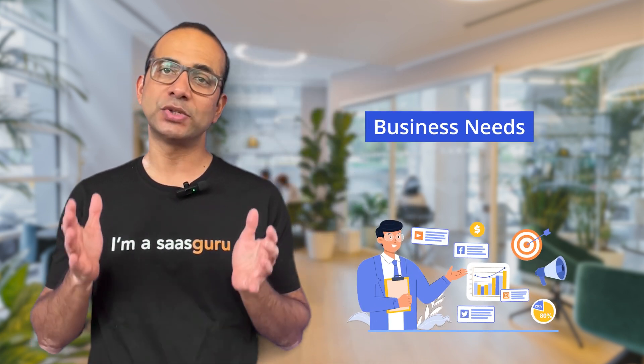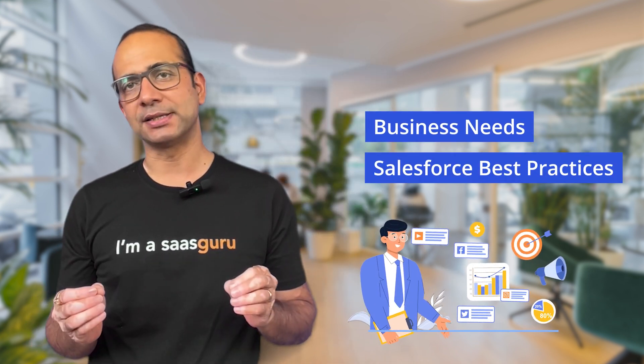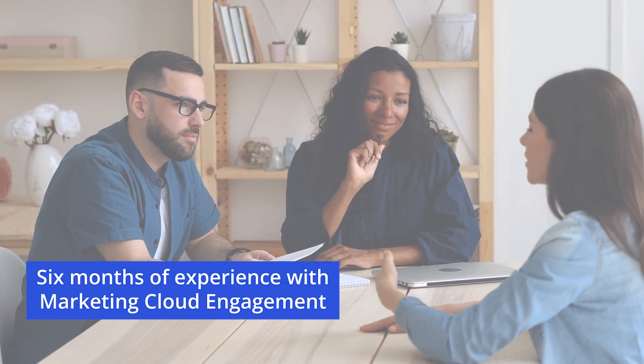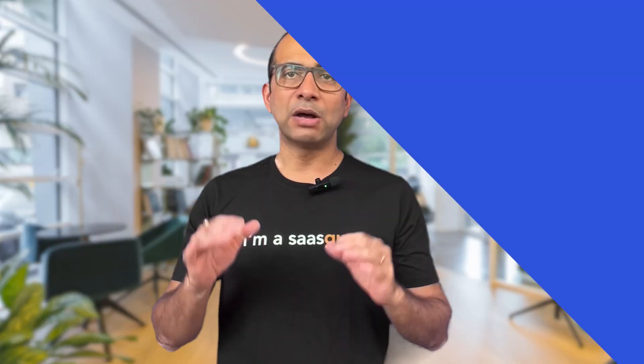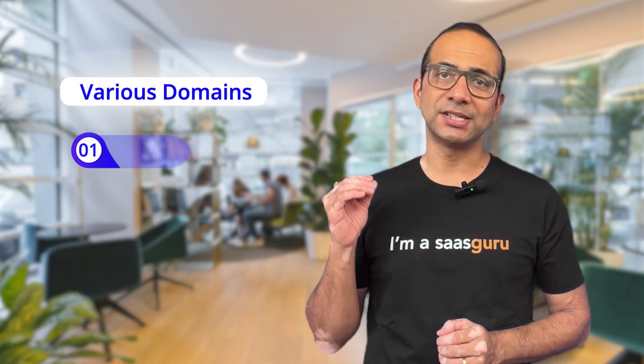The certification covers what Marketing Cloud Engagement is and how it solves business needs using Salesforce's best practices. Salesforce recommends that this entry-level certification is suitable for individuals with up to six months of experience with Marketing Cloud Engagement and general marketing concepts.